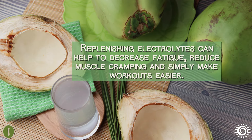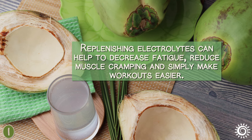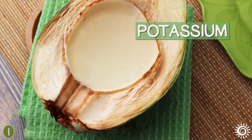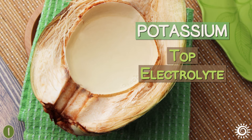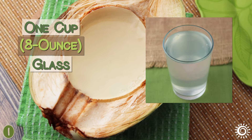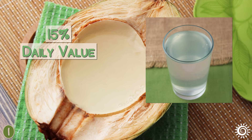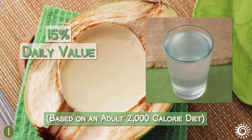Replenishing electrolytes can help to decrease fatigue, reduce muscle cramping, and simply make workouts easier. Potassium is the top electrolyte found in coconut water, with a one cup or eight ounce glass containing about 15% of the daily value for potassium based on an adult 2,000 calorie diet.